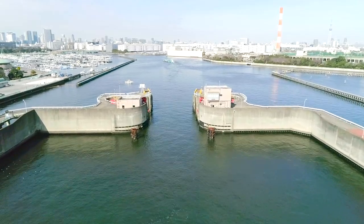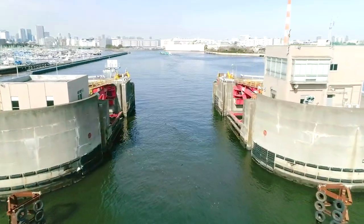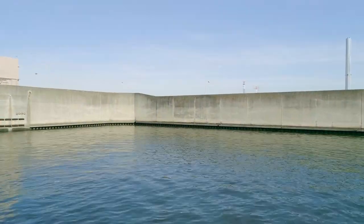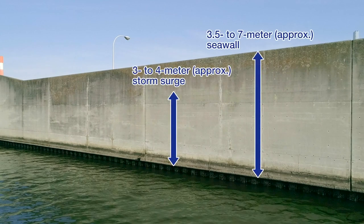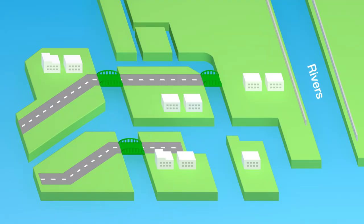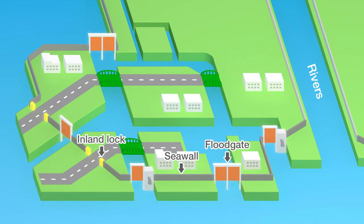The Bureau of Port and Harbour is developing coastal protection facilities to prevent damage from storm surges. The key is sea walls. Their height was based on the Ise Bay Typhoon, which triggered the worst storm surge in Japan's history. We surround the low-lying coastal areas with these sea walls. The parts interrupted by canals and roads are blocked off with floodgates and inland locks to prevent flooding from the sea.